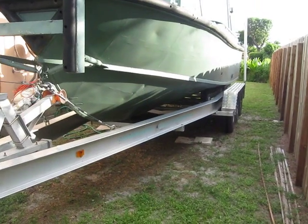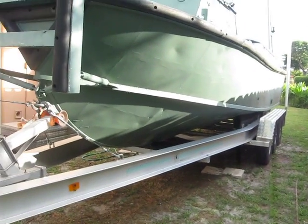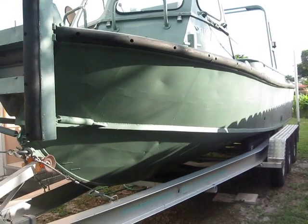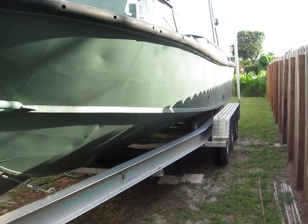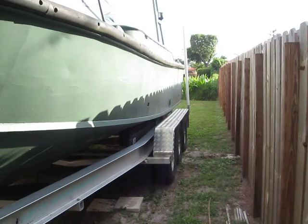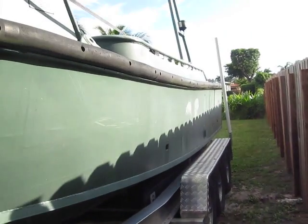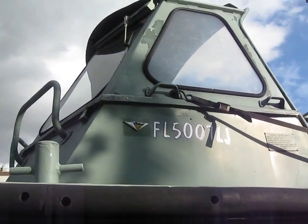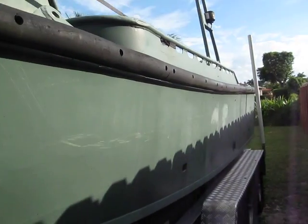Triple axle, very good condition, brakes are still definitely good, it's only a couple years old. There is a little bit of a ding here on this one side that you can see, that's why I started on this side. Maybe it could use a little bit of a paint job, but structurally this boat is definitely sound, definitely runs very well.